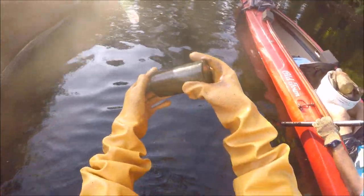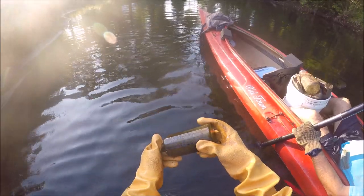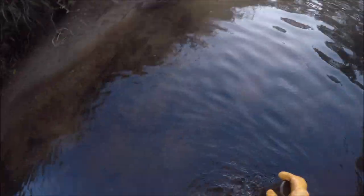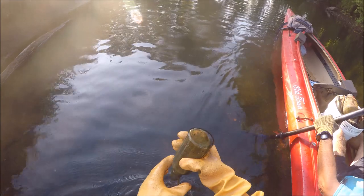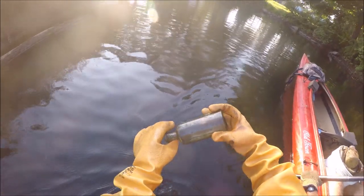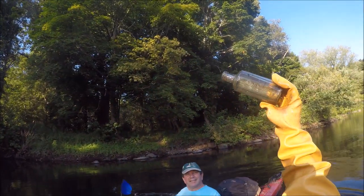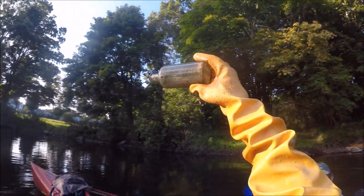Atwood's Jaundice Bitters. Moses Atwood, Georgetown, Mass. Wow! Atwood's Jaundice Bitters — hard to see in this lighting.